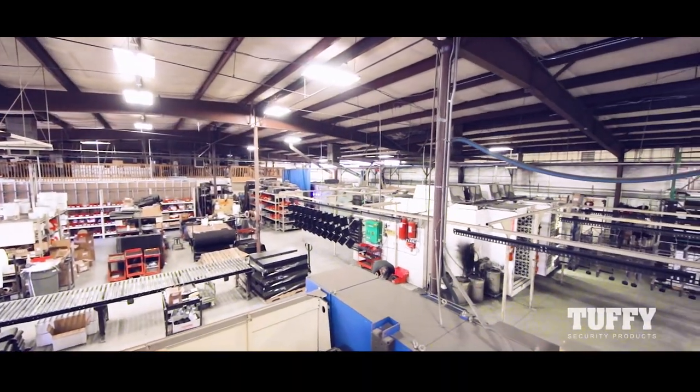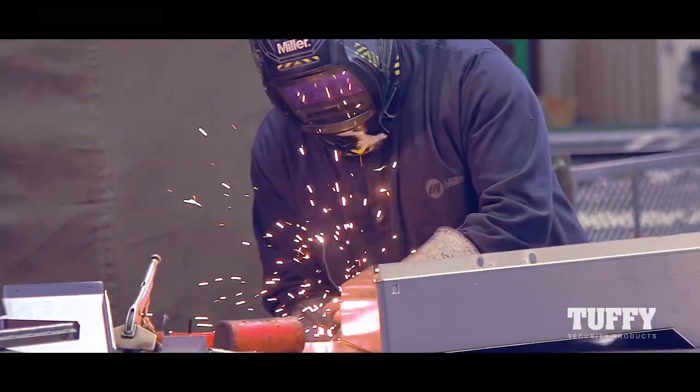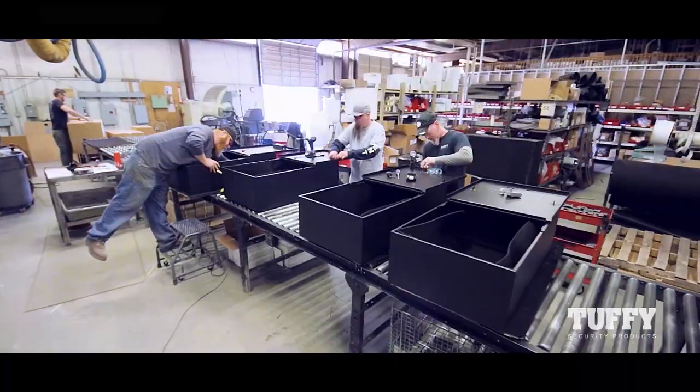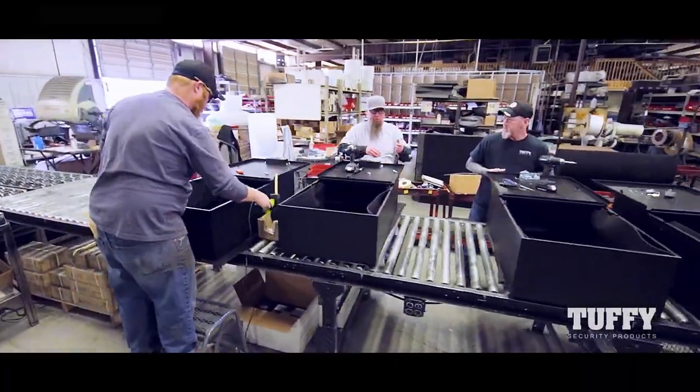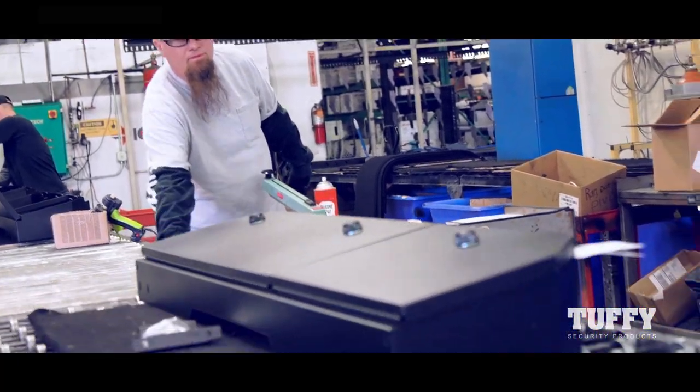Welcome to Tuffy headquarters. Since 1989, we have been making the toughest vehicle lockboxes for trucks, Jeeps, and SUVs right here at our manufacturing center in Cortez, Colorado. We're American-made and proud of it.